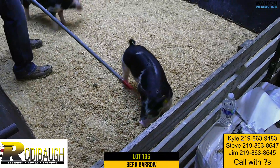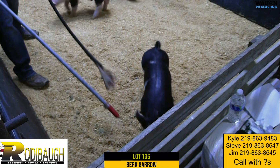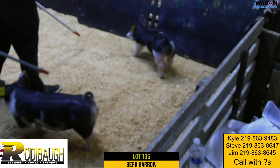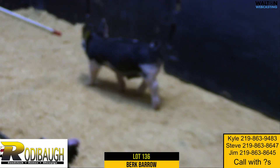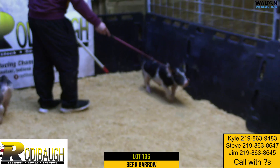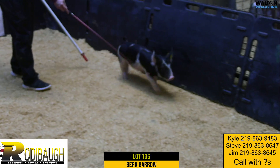The balance and the square hip that this guy has is just incredible. I suppose people won't say that we're Berkshire breeders, but you can drive a lot of miles and not find one like that. This one is just different.